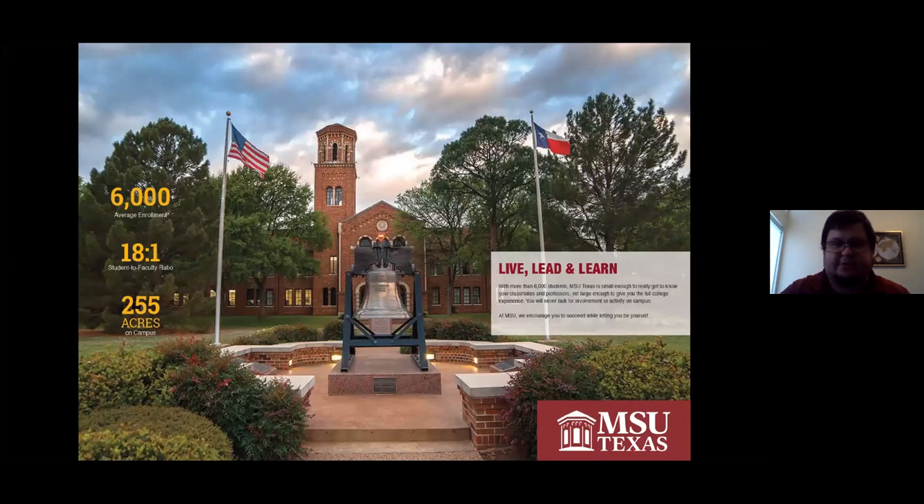Midwestern State is small to medium-sized — we have around 6,000 students. We're bigger than most private schools in Texas, smaller than a lot of public schools. With the 6,000 student population, we can keep class sizes pretty small. We have a student-to-faculty ratio of about 18 to 1. When I was teaching English at Midwestern, my biggest class was around 20 students. When I was a student in my junior and senior year, my smallest class had five in it. We focus a lot on individual attention for students. We also do a lot of Socratic teaching — involving students heavily in discussion rather than just lecturing — so you get a chance to be a lot more involved.